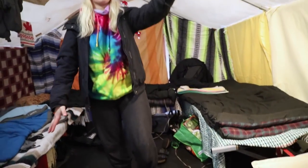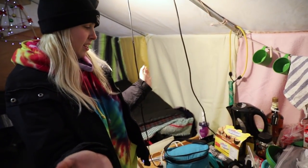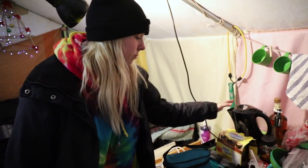This is my table. It's very messy so we're not going to show everything over here, but everything goes on here. I've got a kettle for hot water.